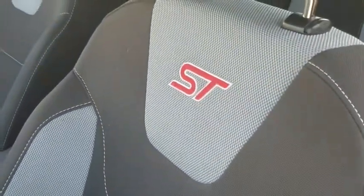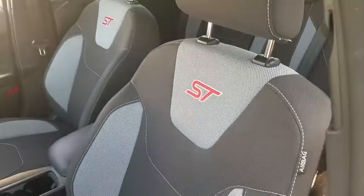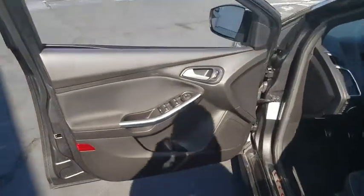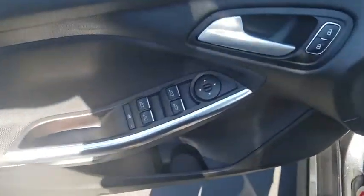Traction control, dual airbags, leather-wrapped steering wheel, alloy wheels, power steering, four-wheel disc brakes, power windows, compass, security system, fog light, electronic stability control.